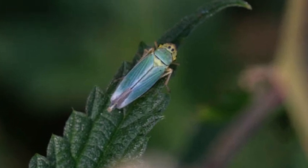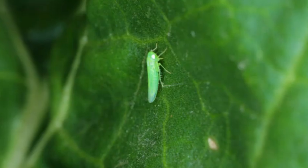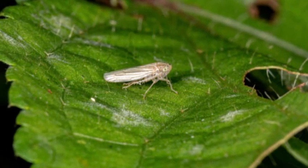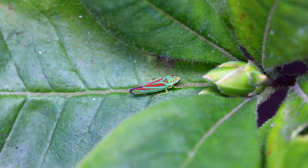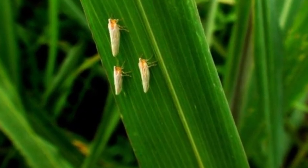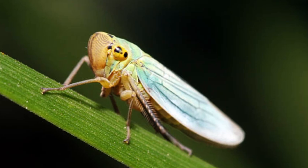Appearance. Leafhoppers come in a wide array of shapes, sizes, and colors, but they generally have elongated bodies that are typically less than half an inch long. Their bodies are slender, and they have large, prominent eyes on the sides of their heads, giving them a wide field of vision to detect potential predators. One of the most fascinating aspects of leafhopper appearance is their extraordinary diversity in coloration and patterns. Some species may be vividly colored with intricate patterns, while others are more cryptic, blending in with their surroundings to avoid detection.